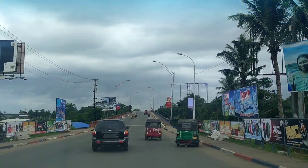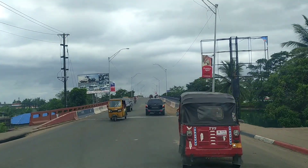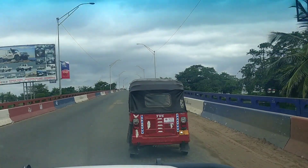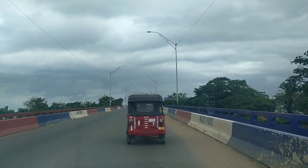One surprising thing in Liberia — if you are looking at this tri-wheeler, it's TVS, which is made in India. You can also see a lot of two-wheelers from Bajaj, what we call the Boxer.